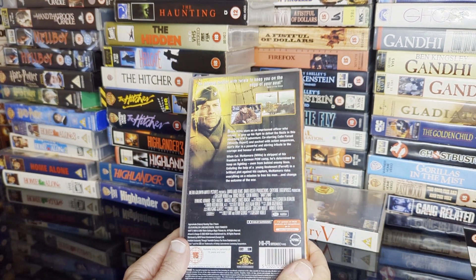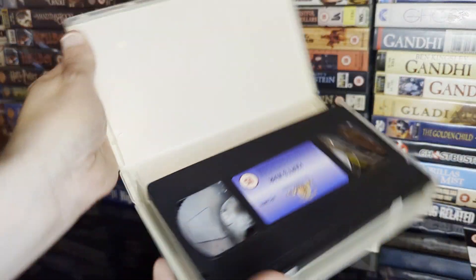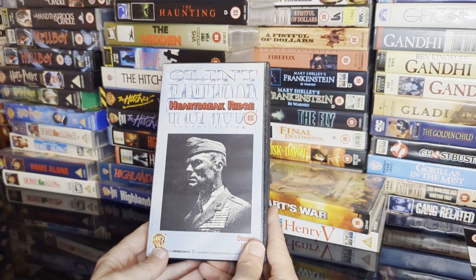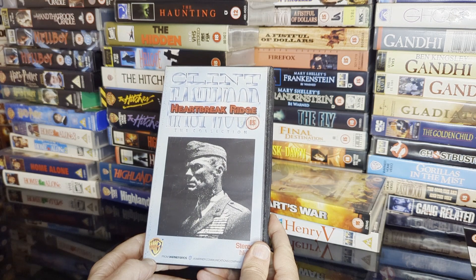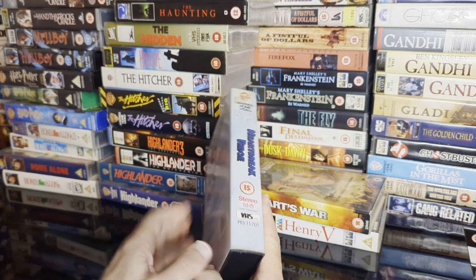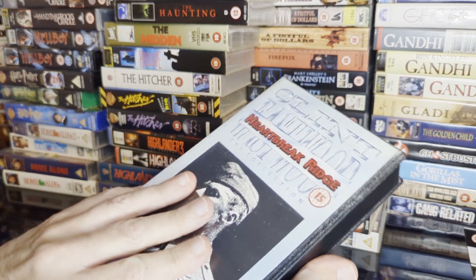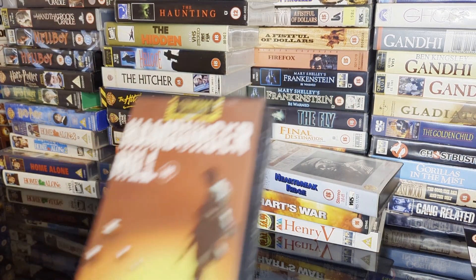With Bruce Willis, though I don't think Bruce Willis is in it that much — I've never seen it. This one on the other hand I love — this is one of my favourite Clint films. This is the same version I had back in the day — Clint Eastwood Collection in a blue box.